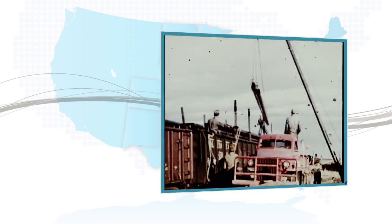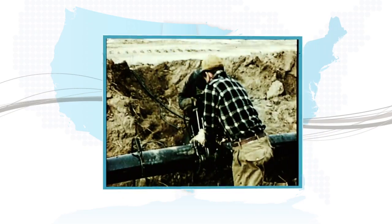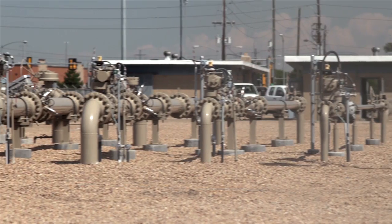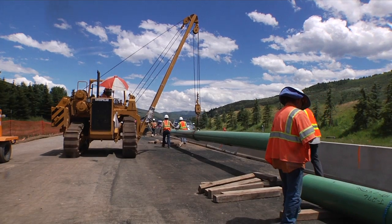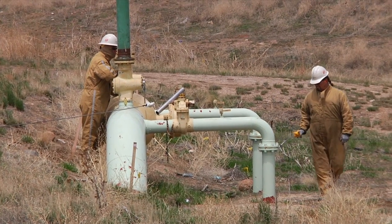A lot of our infrastructure is reaching ages now of 50 to 80 years, and it's really kind of met its useful life. Because the gas facilities are aging throughout the country, the federal government launched the Gas System Integrity Management Program. The integrity program is a piece of regulation that was passed in the early 2000s, and it basically gave us a deadline for doing what we call baseline assessments.